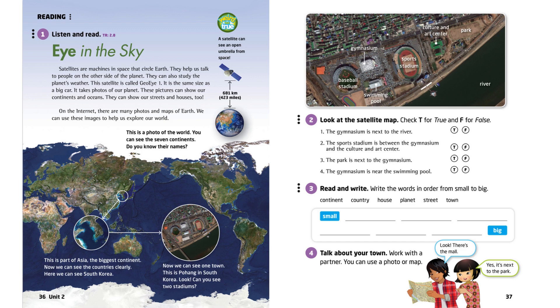Satellites are machines in space that circle Earth. They help us talk to people on the other side of the planet. They can also study the planet's weather.